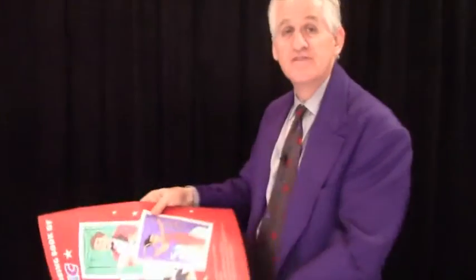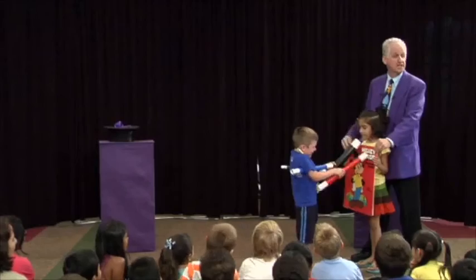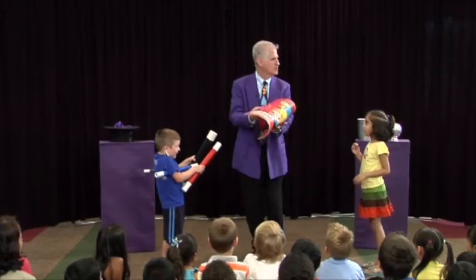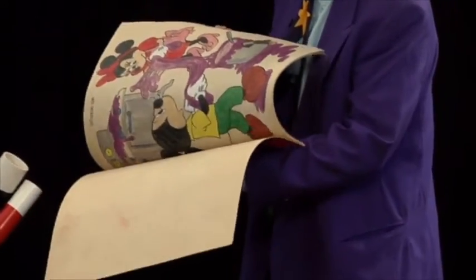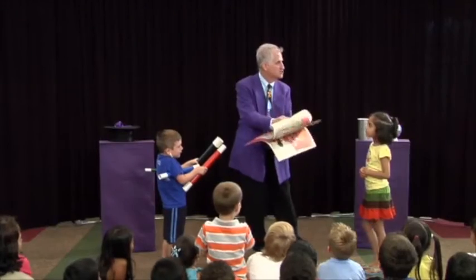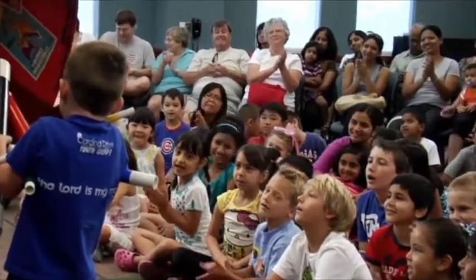Then you have the audience say the magic word. Everybody say Jumbo Jelly Beans! All the colors in the book will have rearranged themselves. Take a look. Absolutely beautiful. Let's hear it for my two great helpers — they did a great job of coloring on every single page.